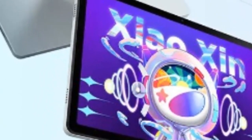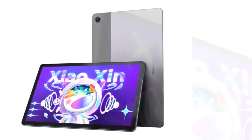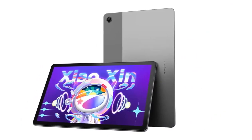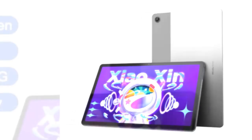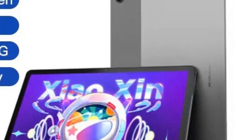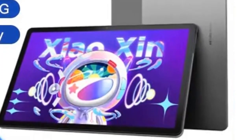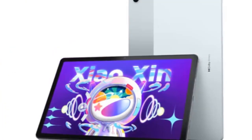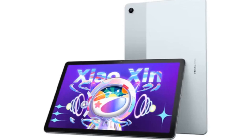The device features an 11-inch IPS display with a 2000x1200 pixel resolution, ensuring crisp, vivid imagery. Running on Android 11, it guarantees a fluid and intuitive user experience. The Pad 2022 is equipped with a 7700mAh battery, which can power up to 12 hours of video playback. It also supports quick charging, enabling fast power-ups when you're pressed for time.